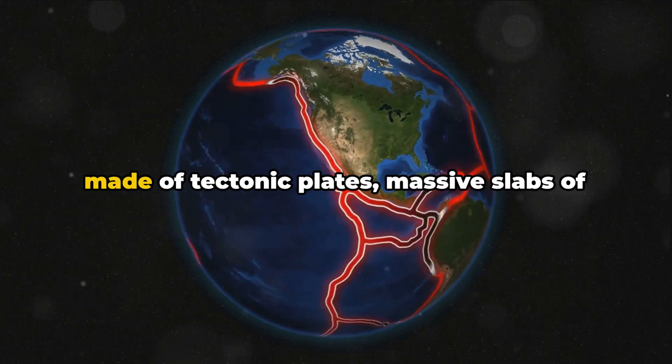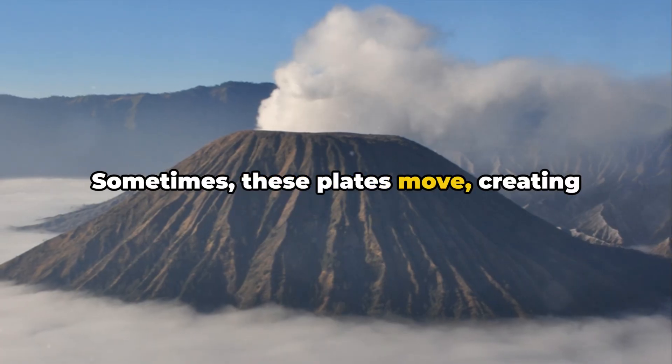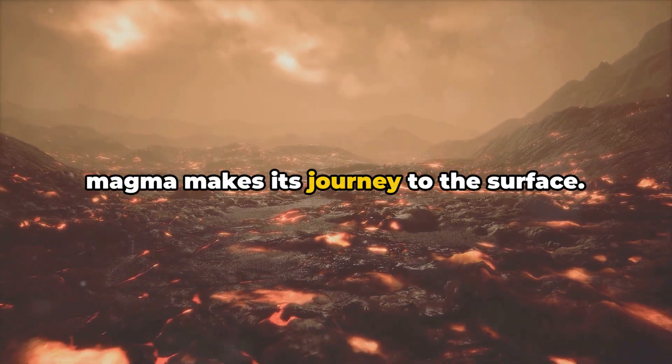The earth's crust above this chamber is made of tectonic plates, massive slabs of rock that fit together like a jigsaw puzzle. Sometimes these plates move, creating cracks or fissures. It's through these fissures that our magma makes its journey to the surface.